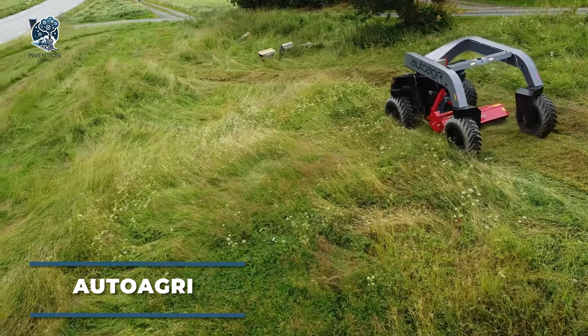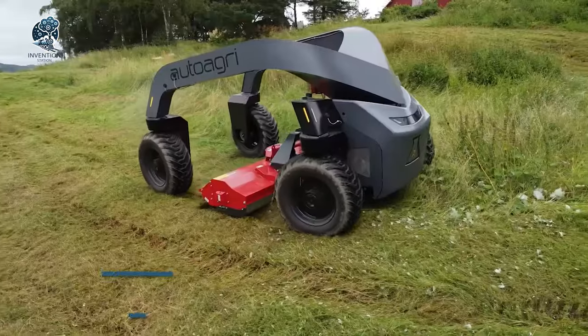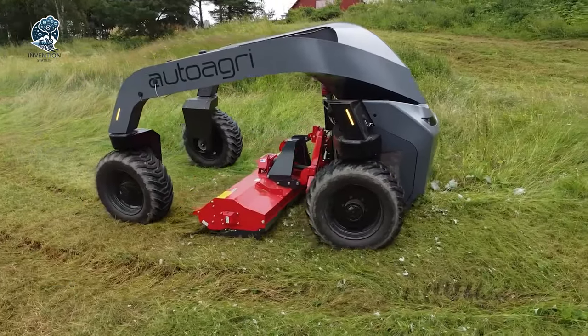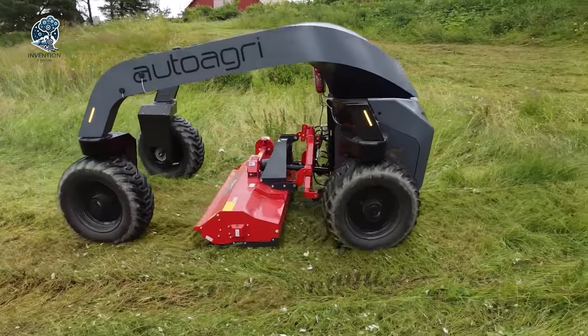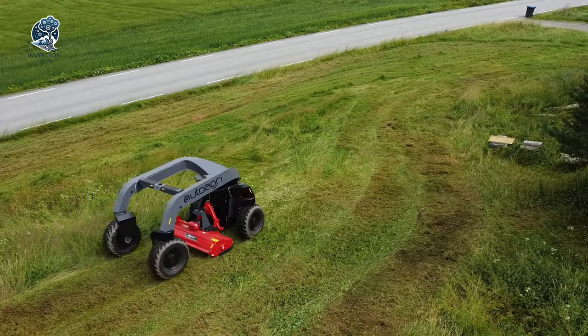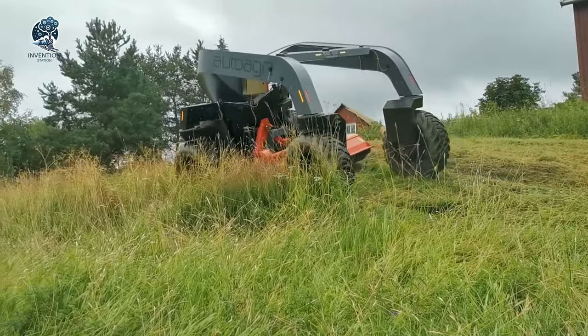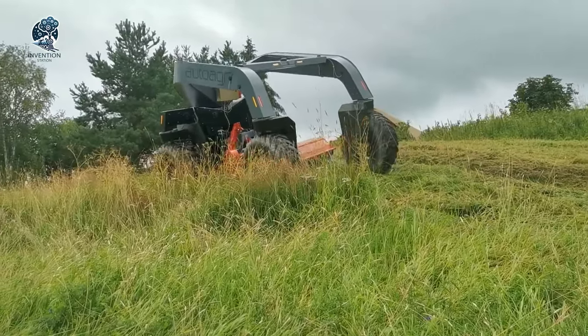Explore AutoAgri's Autonomous Tractor, a revolutionary agricultural robot. Easily adaptable with standard CAT II equipment on a three-point linkage, including PTO and hydraulics, this motorized cultivator becomes indispensable. Bid farewell to manual plowing, loosening, fertilizing, and various less pleasant farming tasks.